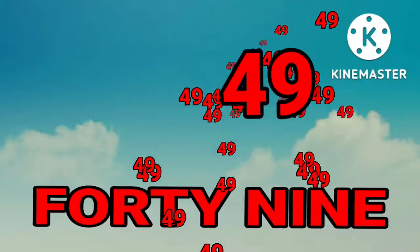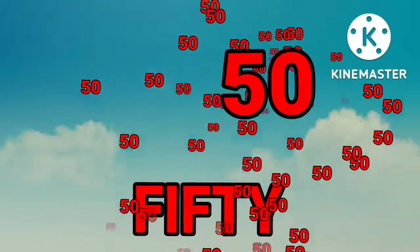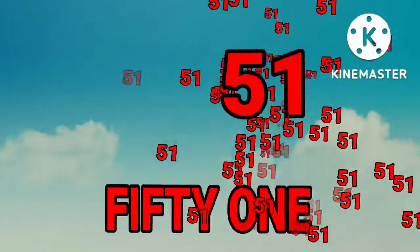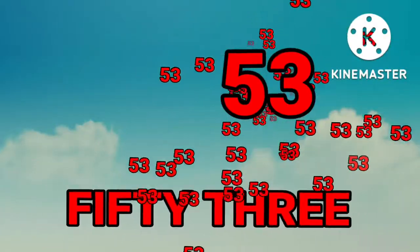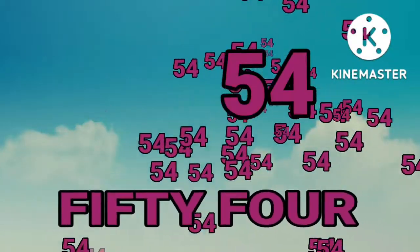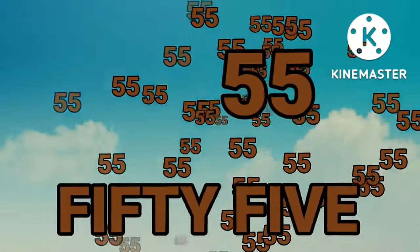Forty-eight. Forty-eight. Forty-nine. Forty-nine. Fifty. Fifty. Fifty-one. Fifty-one. Fifty-two. Fifty-two. Fifty-three. Fifty-three. Fifty-four. Fifty-four. Fifty-five. Fifty-five.